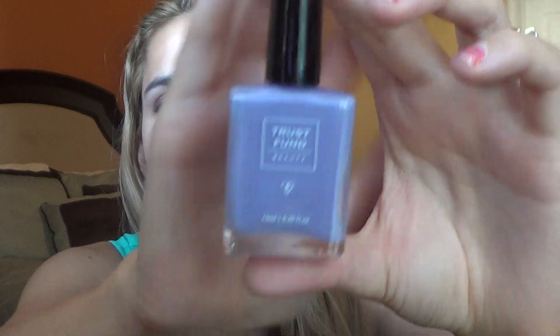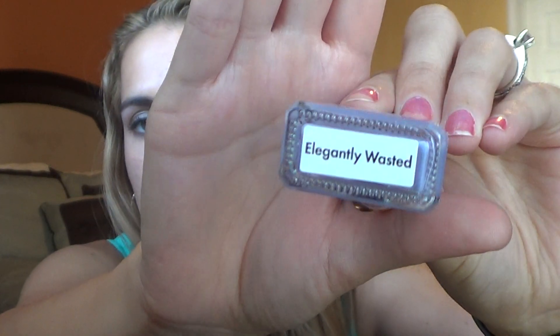This next thing I have is from Trust Fund Beauty — and excuse my nails by the way. It's a vegan and cruelty-free brand, and this is a nail polish in the color Elegantly Wasted. It's a light purple, lilac-y kind of color. Something more springy in my opinion than going into fall, but it is nice to have.